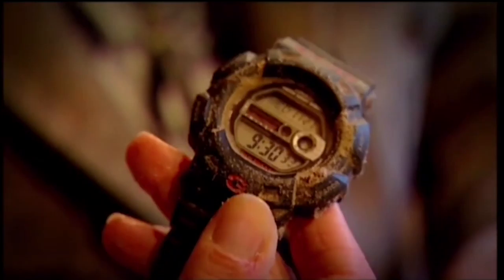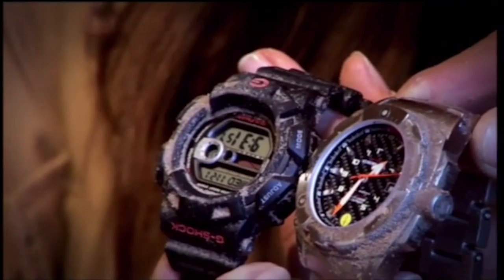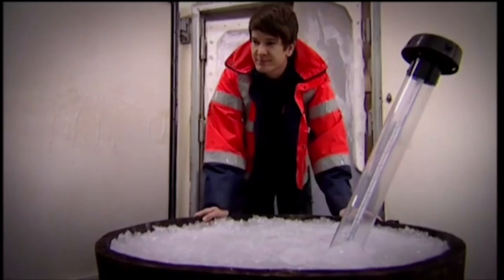Did our watches survive the onslaught unscathed? Mine's looking quite good — it's not scratched at all. Mine's looking good as well. They were more than a match for the gritter, so we had to get really nasty with a temperature test.